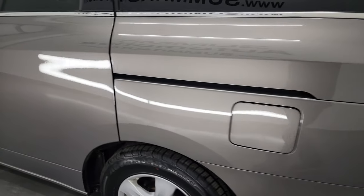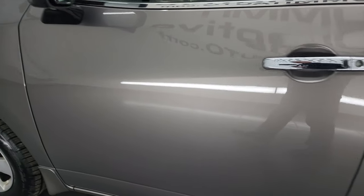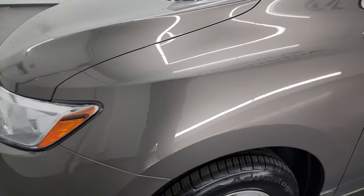Pretty nice down the driver's side. I didn't see any major dents or dings. Paint is very shiny and reflective. Looks really good. Front fender — didn't see any major dents on there.